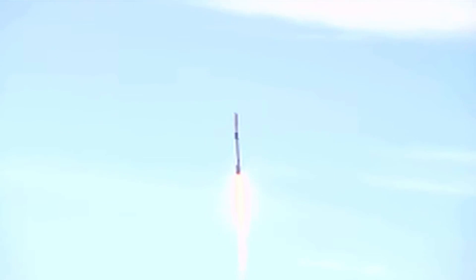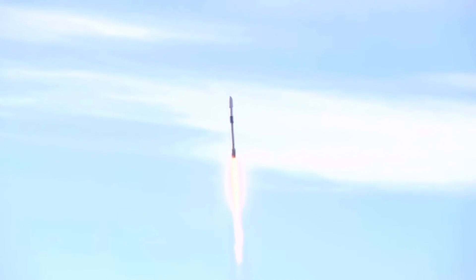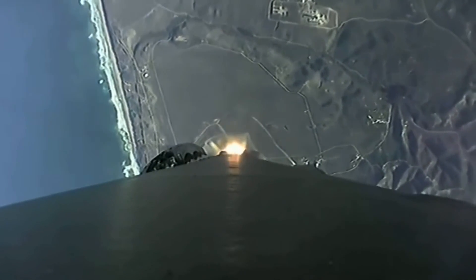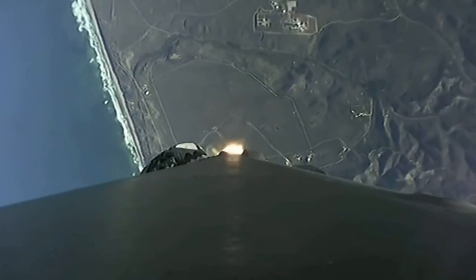M-1D propulsion is nominal. Power and telemetry nominal.